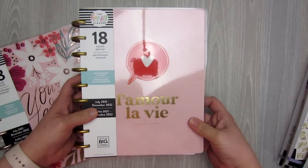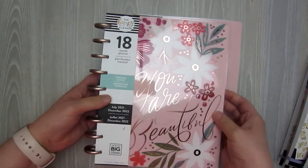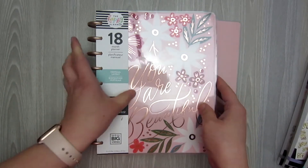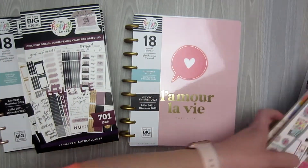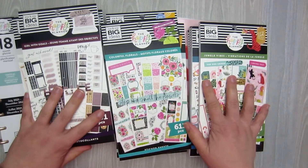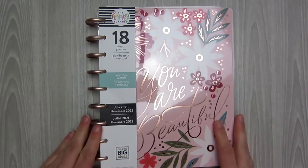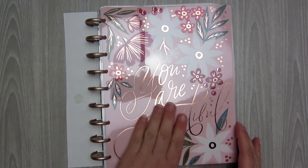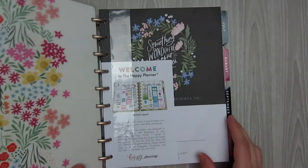I also picked up a dashboard layout 18-month planner and a vertical layout 18-month planner that says You Are Beautiful on it. So I'm going to go ahead and flip through all of these. These are for the new upcoming spring release coming out soon. So jumping right into it — this is the vertical 18-month planner I picked up from this release. This is the cover; it says You Are Beautiful and it's got this rose gold quote on it. Stunning.